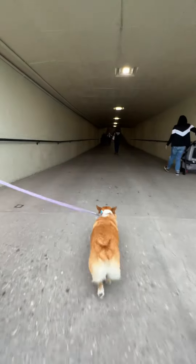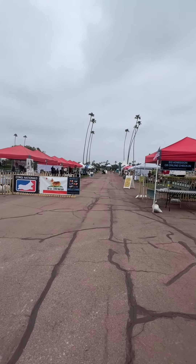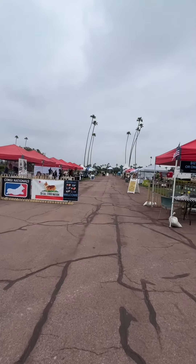Next, you'll walk through this tunnel and enter the infield, and to the right you'll see your family fun zone. As you keep walking, you'll find the entrance to Corgi Nationals where you'll show your ticket.